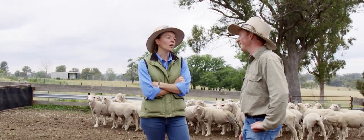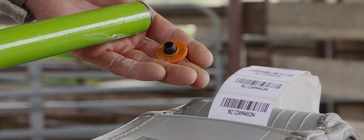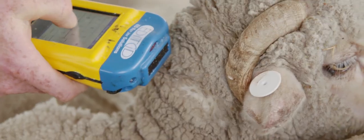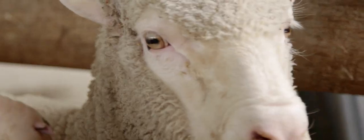My job would be impossible without the technology we have. It would take far too long to record all this information about each individual sheep, and there would be too much error involved with reading an ear tag and writing it down. Information gives you a lot of power to make decisions — you make really good, informed decisions. The best thing about my job is I get to be outside a lot, which is really great on the beautiful sunny days up here in New England. And when it's raining I get to go inside and do some report writing, which suits me perfectly.